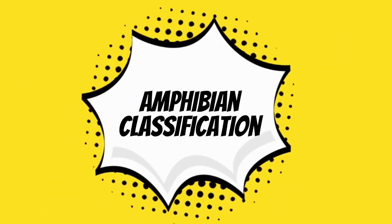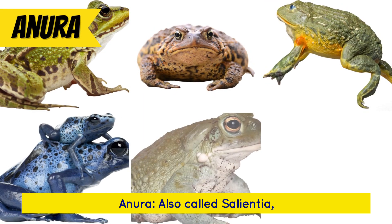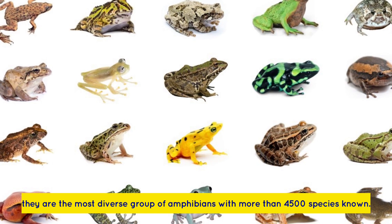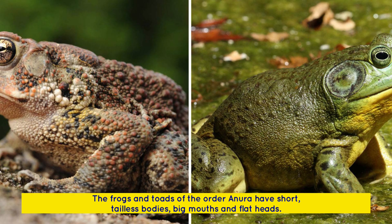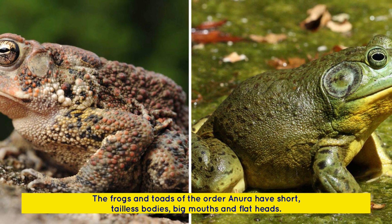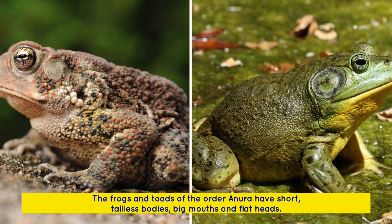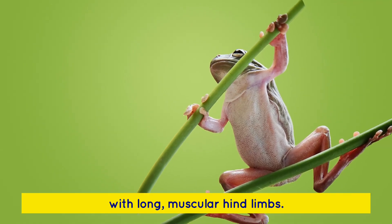Amphibian classification: Anura, also called Salientia, is the most diverse group of amphibians with more than 4,500 species known. The frogs and toads of the order Anura have short, tailless bodies, big mouths, and flat heads with long, muscular hind limbs.